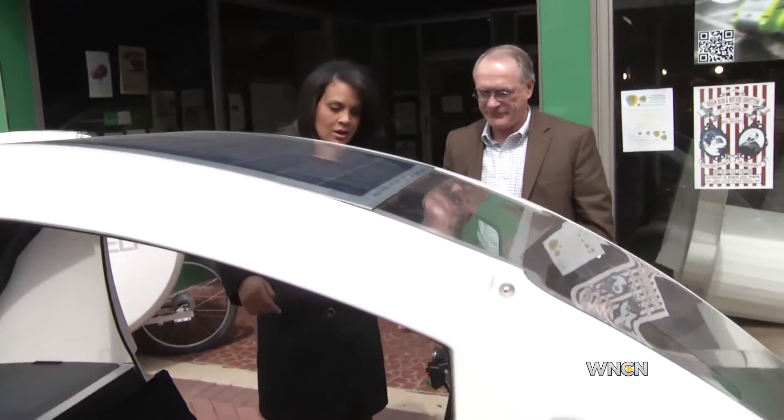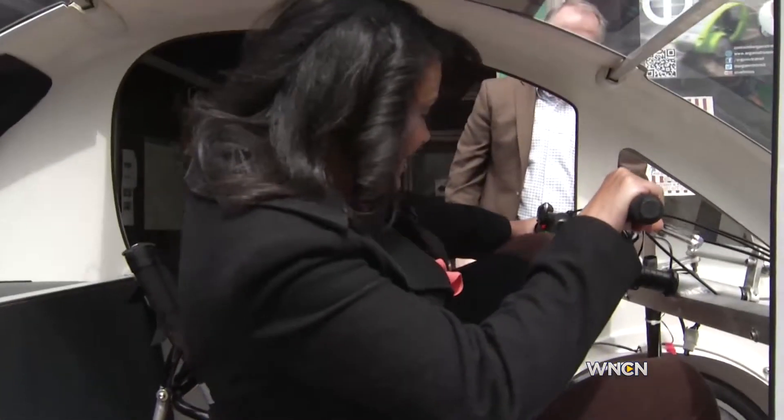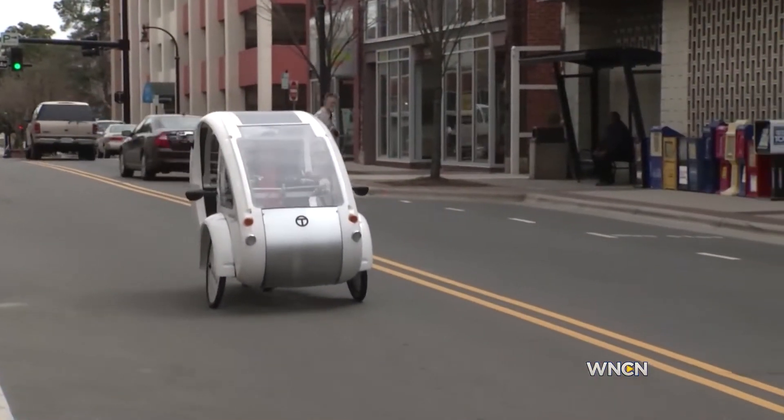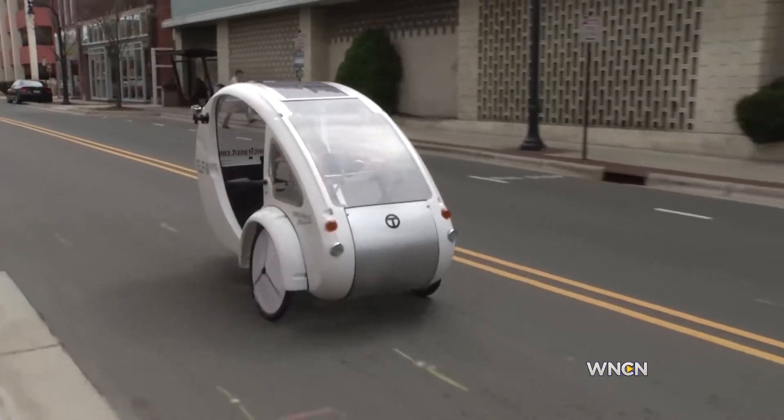Of course, I needed to try out this petite eco-friendly ELF. A surprisingly fun ride with a combination of pedaling — and yes, I hit the throttle on the hills and in busier traffic. It's as easy as riding a bike.